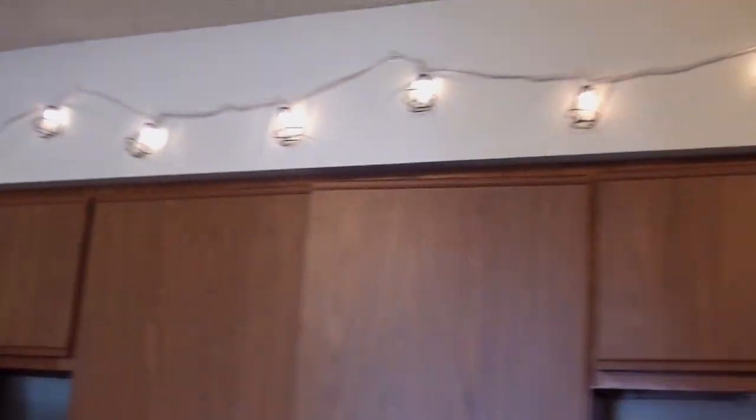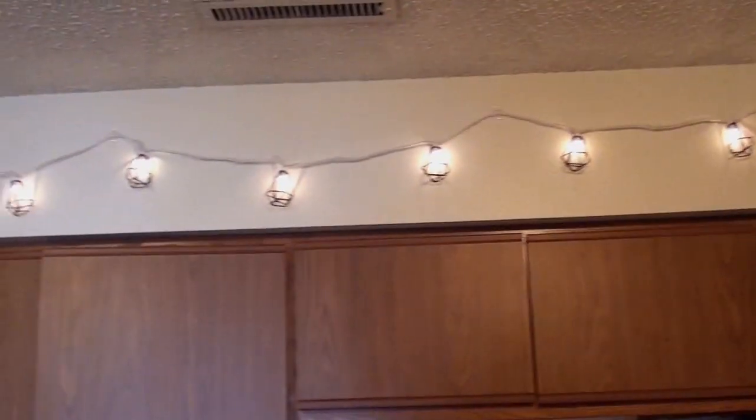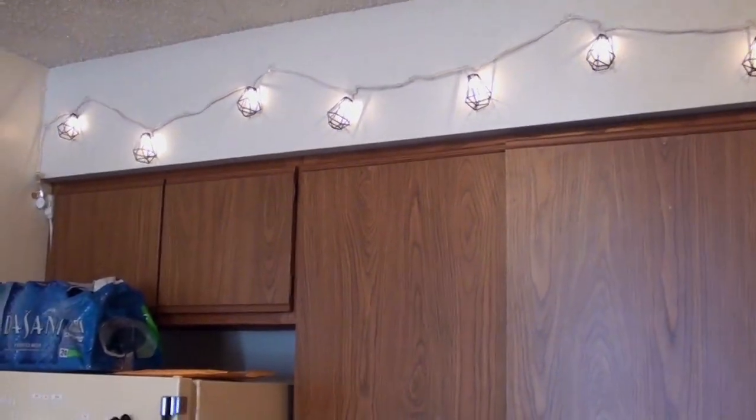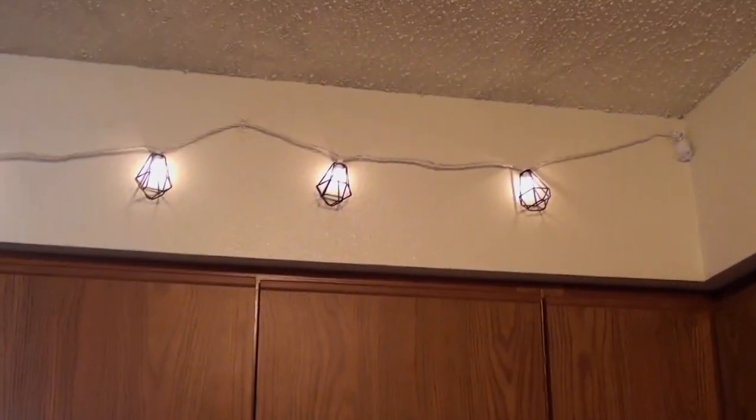I strung some fairy lights up at the top, and at night they actually provide really good light that filters into the living room. It has this really nice warm glow, and it also kind of brings in the feel of the outside of a Paris cafe with the lighting.